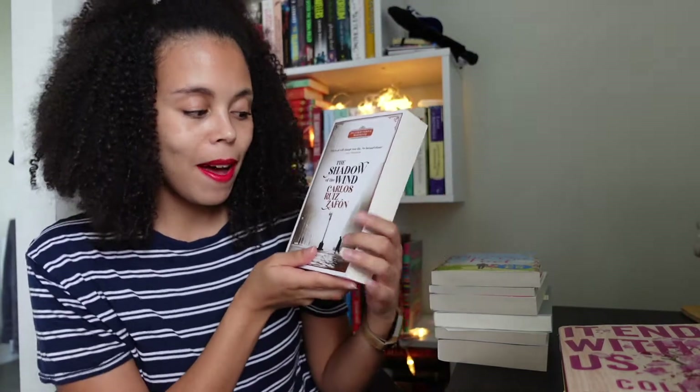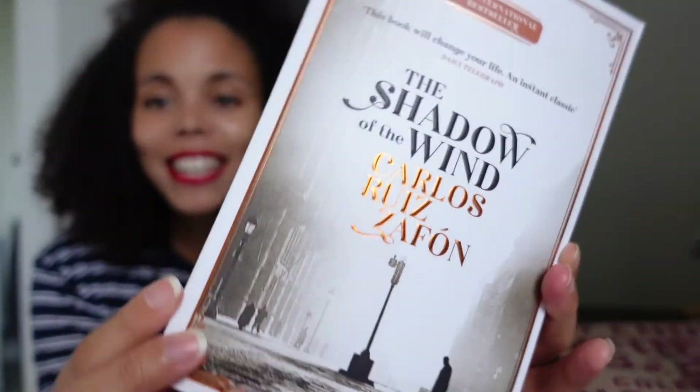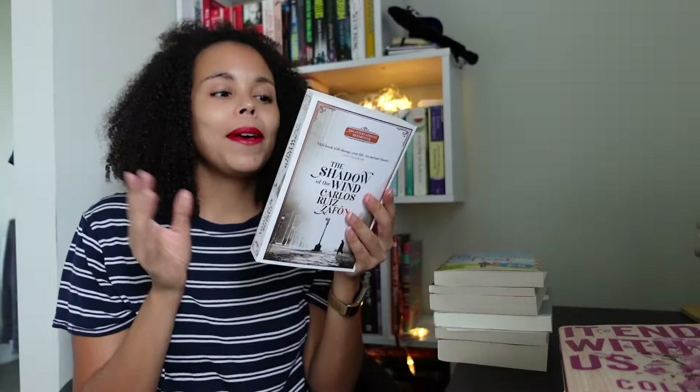Next one — and I really like this cover — is The Shadow of the Wind by Carlos Ruiz Zafón. I've seen this around a little bit on booktube and bookstagram. I love this cover. It's also part of a series — I think there are another two or three books in it. I know it involves a book and an author, and it's set in Spain.